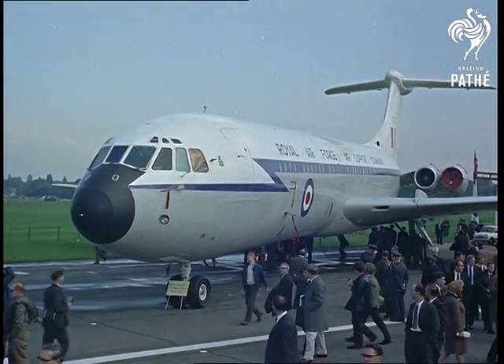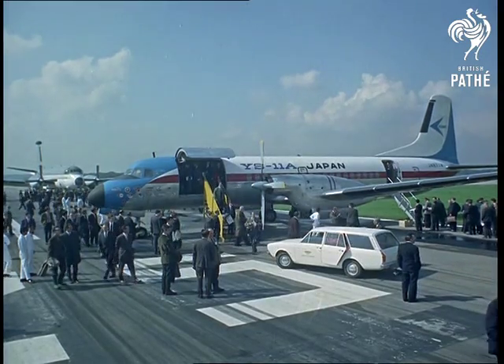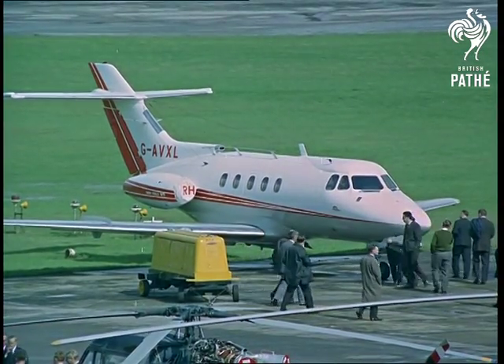A VC-10 of RAF Air Support Command, and from Japan the YS-11 turboprop transport, here on the strength of its Rolls-Royce Dart engines. The Hawker Siddeley 125 is a high-speed businessman's plane.